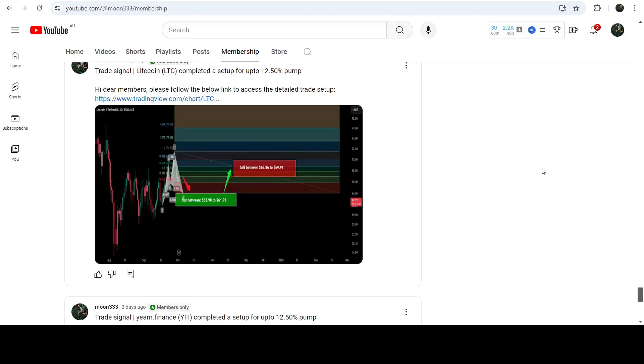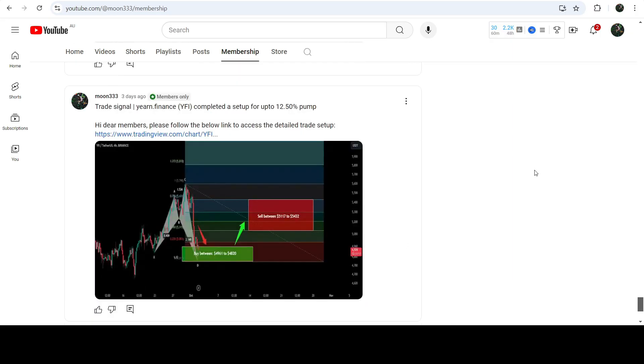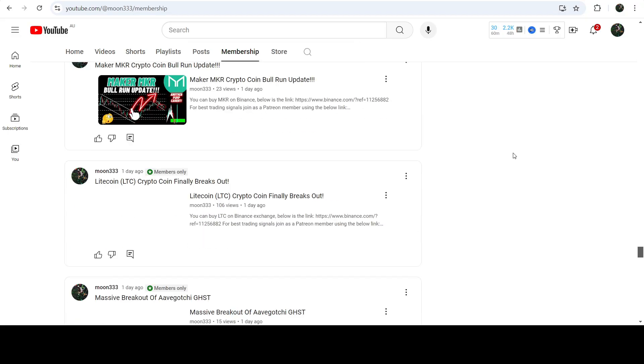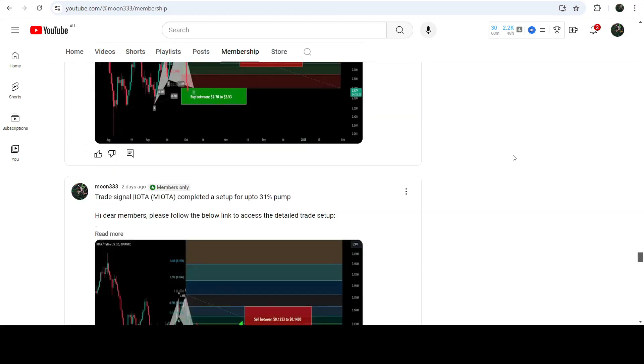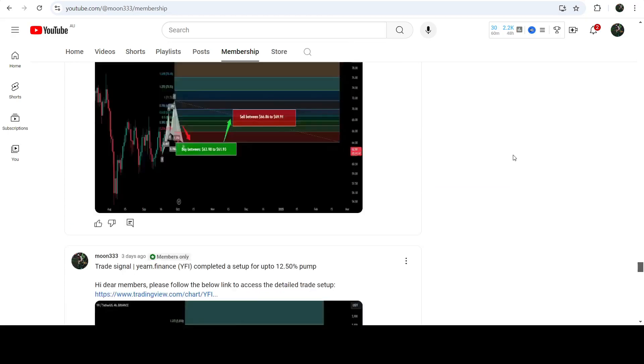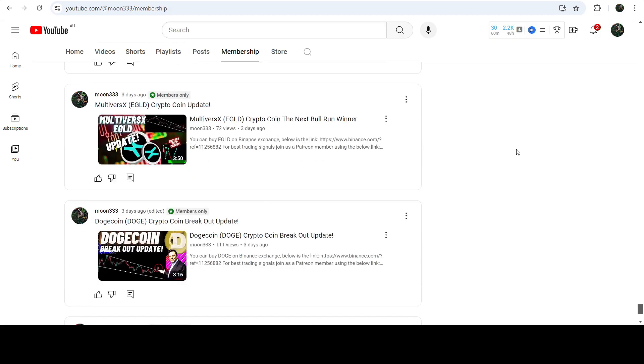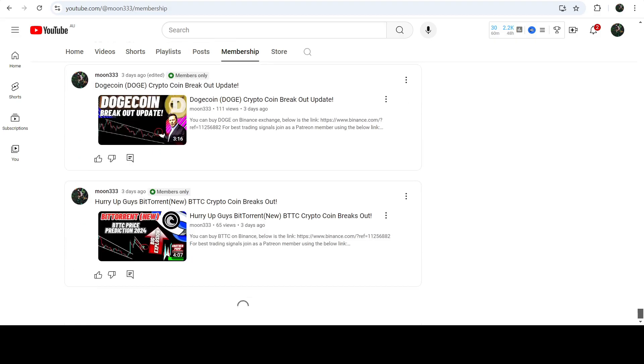This was the update so far. I hope you liked the analysis — do hit the like button and subscribe to the channel. For more trading signals you can join me as a YouTube member or Patreon member where I share different trading signals. The link to join is in the video description. Take care, goodbye.